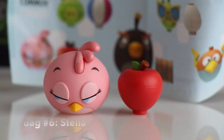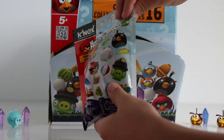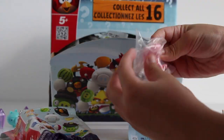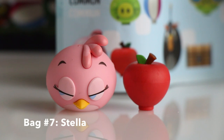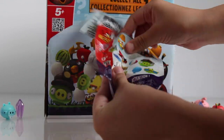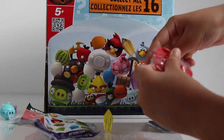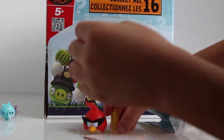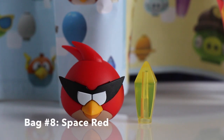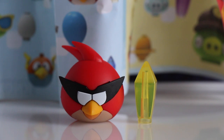In bag number five we got Stella and she comes with an apple accessory. In bag number six we got another Stella and apple accessory. In bag number seven we got another Stella. In bag number eight we got Space Red, also known as Redbird, and he comes with a yellow crystal accessory.